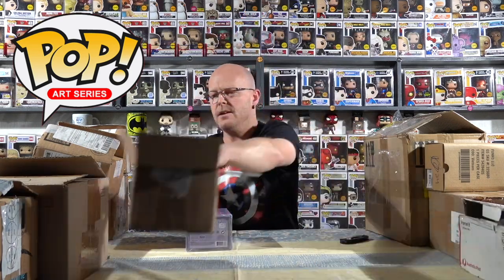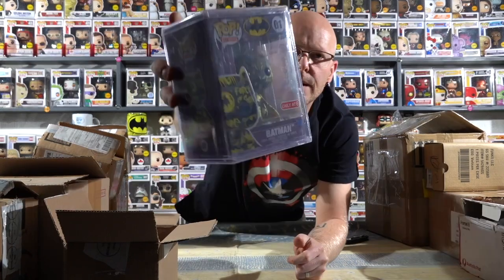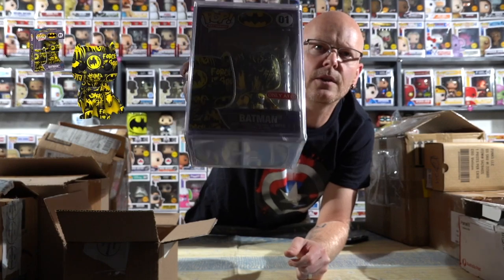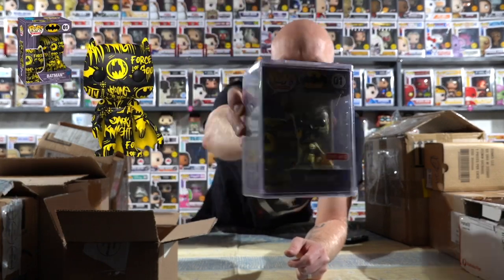Cool thing with these Funkos is that they do come in hard stacks already, so you can guess that it's an art series. Lots of void paper and bubble wrap. First one up is Batman number one - the first in the art series. That's a flip and cool little bad boy, as you guys can see. I didn't put an LED light on but I'm sure you can see what's going on. Very cool.